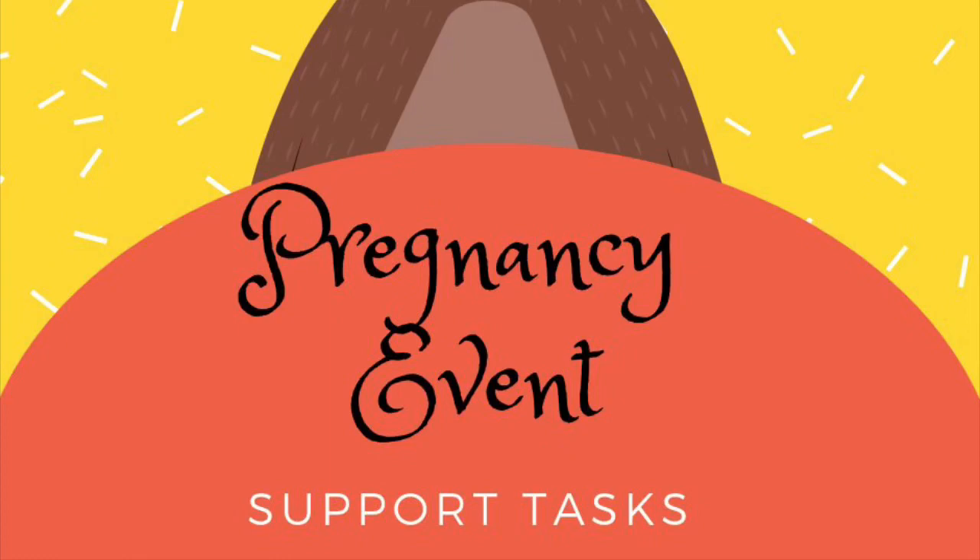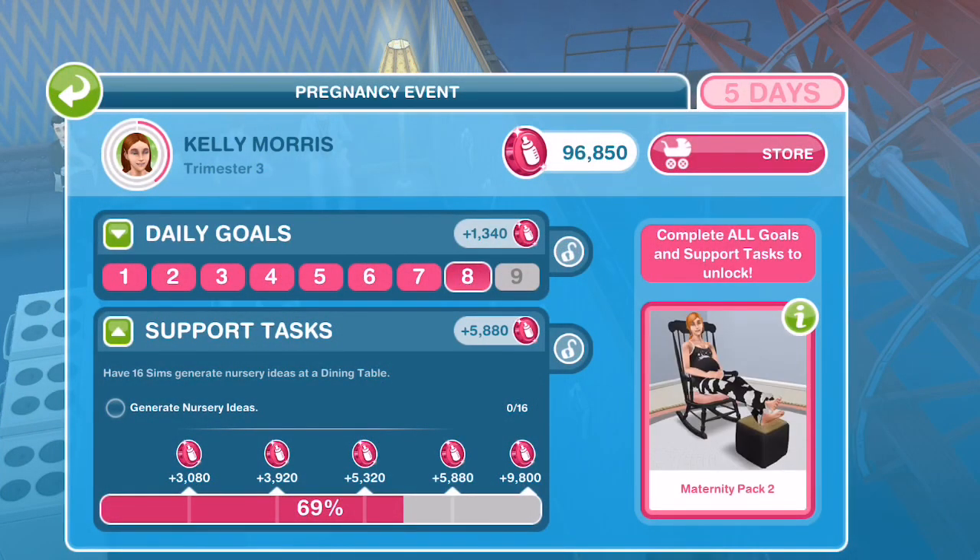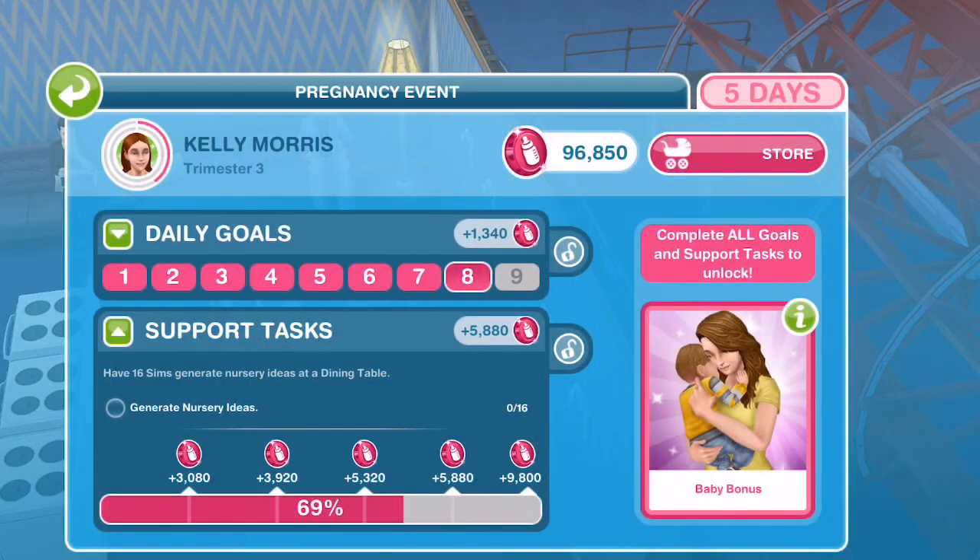Hello sim friends! I wanted to do a video on the pregnancy event and some tips on how to complete the support tasks.